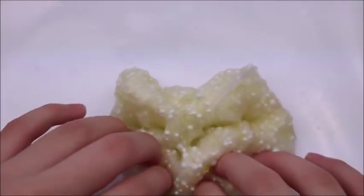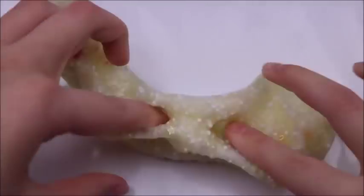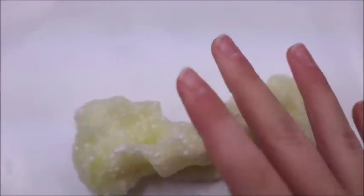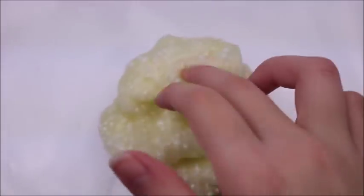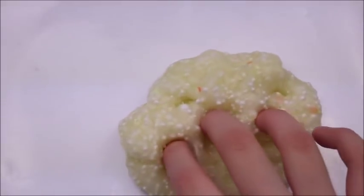Throwing it back to some older times — this is Margarita something from Tibble Slimes. It is the most amazing slime. It smells just like margaritas. It's a clear slime with some glitters in it and itty-bitty microbeads, which are so cute.